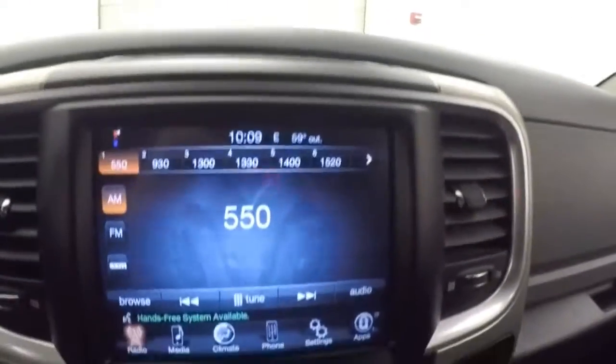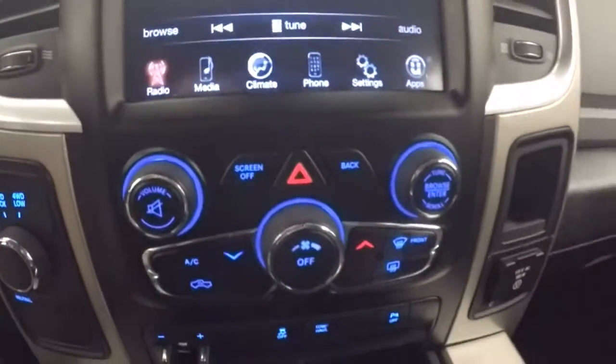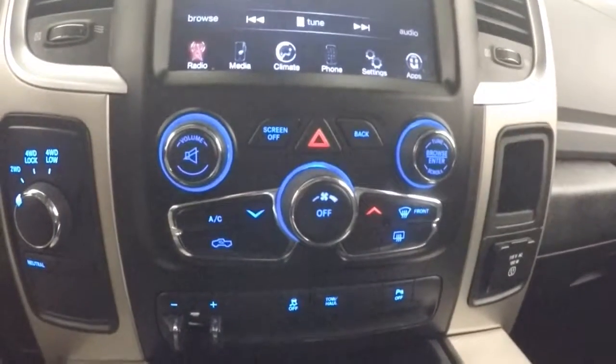Bluetooth menu controls and cruise control on the steering wheel. Truck fires right up. Nice touch screen display. Stereo and climate controls, four wheel drive knob.